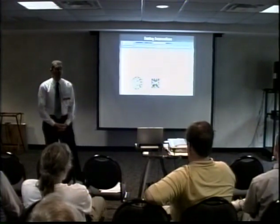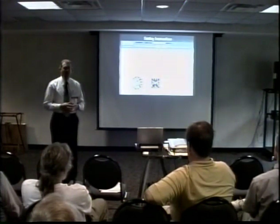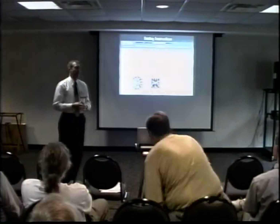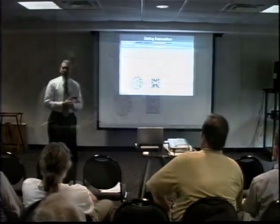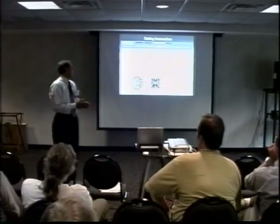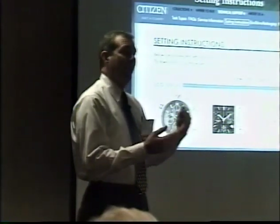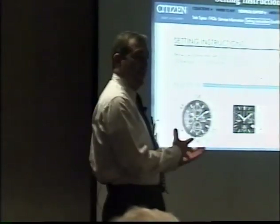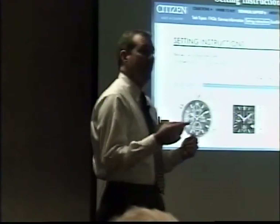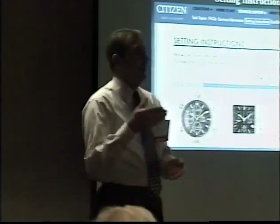Another big area of the website is the setting instruction page. We have not only abbreviated instructions, but concise step-by-step instructions on how to get the watch going. We also have interactive instructions as well as full instructions. The interactive instructions are really helpful for consumers especially — you've sold them a complicated watch like a perpetual or a Skyhawk, and they can read the instructions, but if somebody is showing them and telling them how to do it, that's what the interactive instructions do. It will literally walk them through at their pace to set the watch, and they can repeat the instructions a hundred times if they want to.